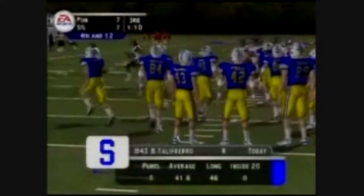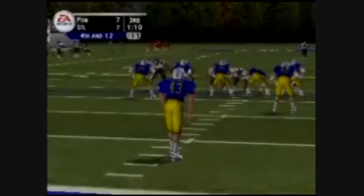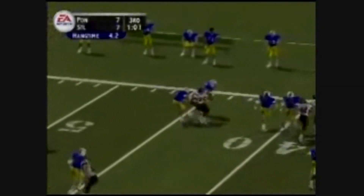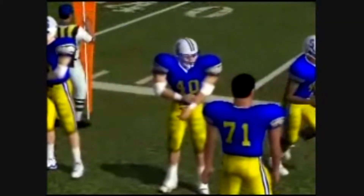4th and 12, ball on the 18-yard line. The Pioneers are lining up the punt and away. Number 43 gets it off. Harris takes it at the 43 and stiff-arms. Great job by the defense last time forcing the pick. I wouldn't be surprised to see a few runs here by the offense to start things off.